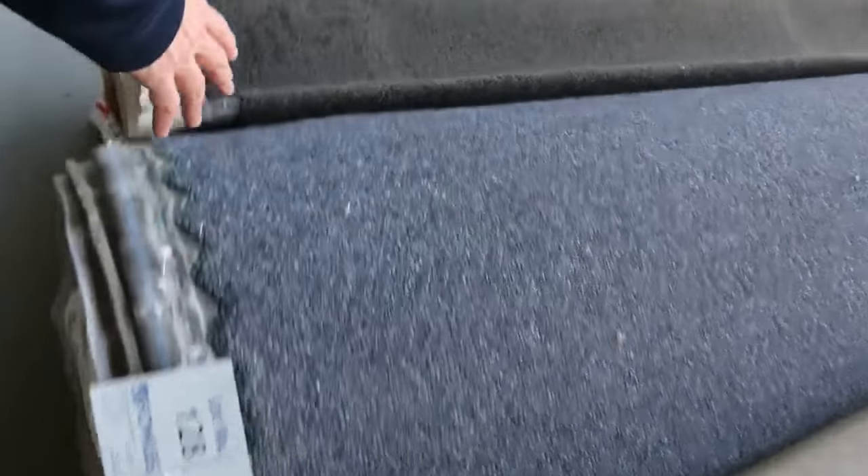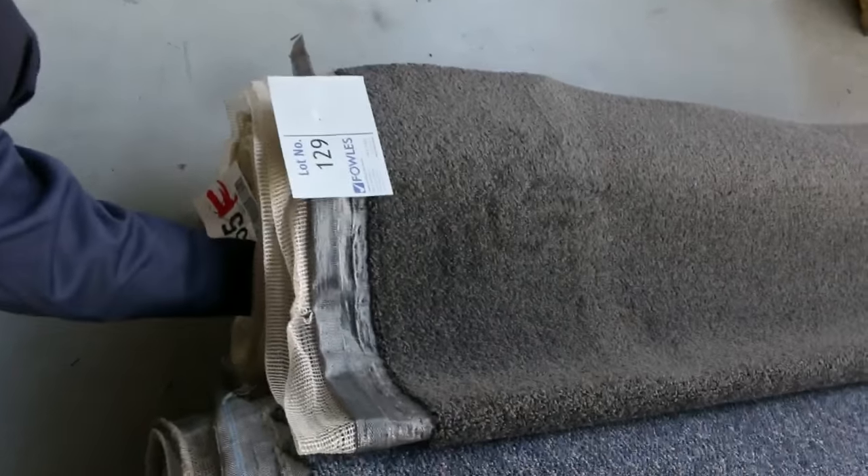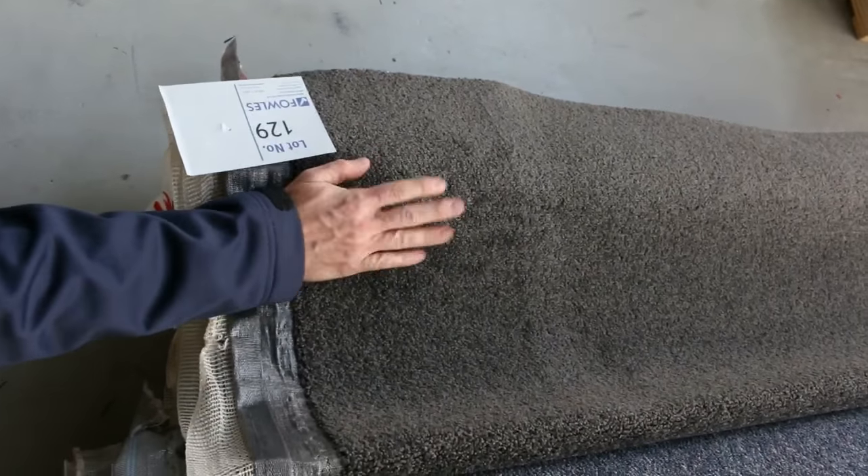Big rolls there — the charcoal loop pile, and we've got some commercial grade carpet there. Lot number 129 is a nice charcoal twist pile at 17.2 metres — nice bit of carpet that one. I reckon that'll probably sell for around $30 to $40 a metre also.